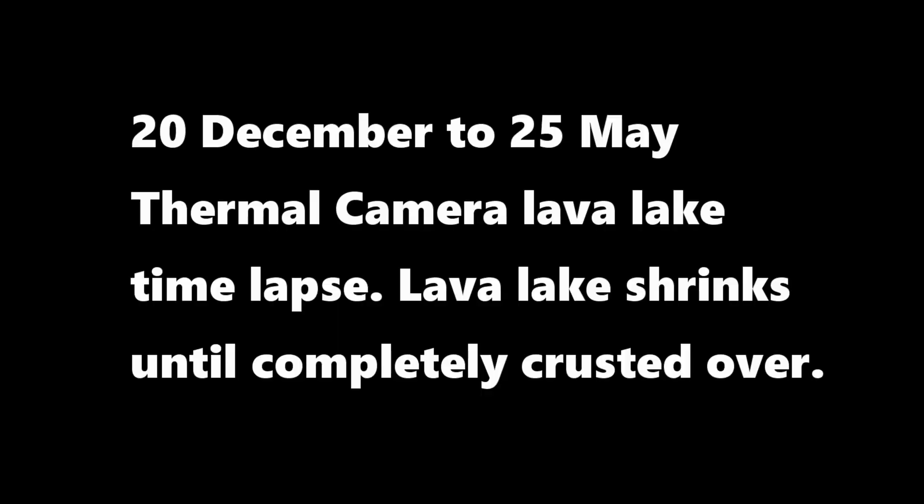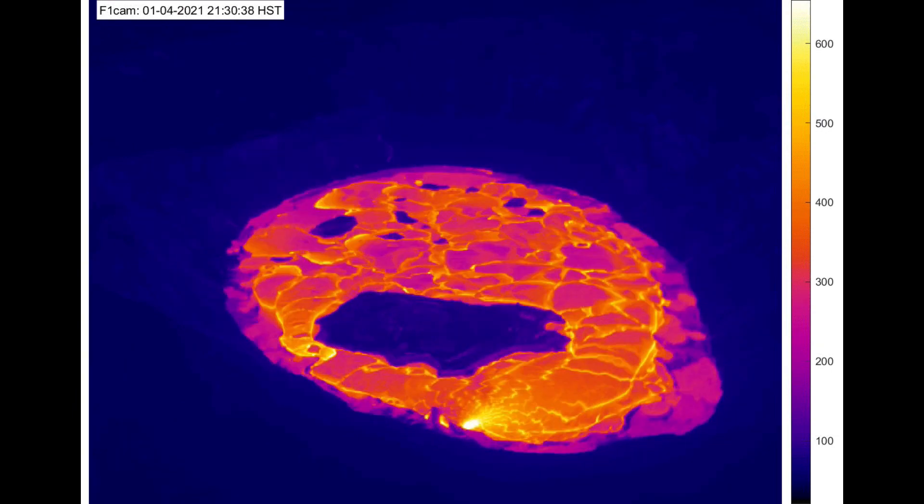Up next is a thermal camera time-lapse of the lava lake from 20 December to 25 May. As you'll notice, the lava lake shrinks until it is completely crusted over.